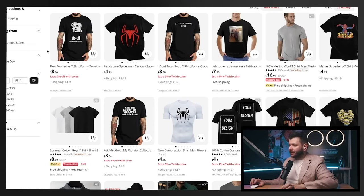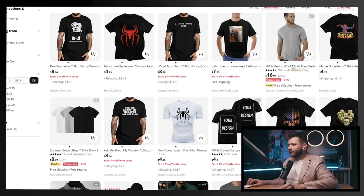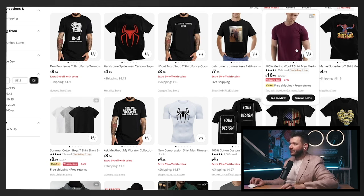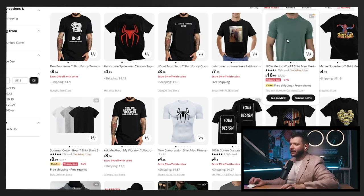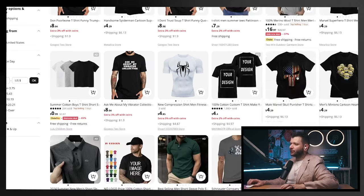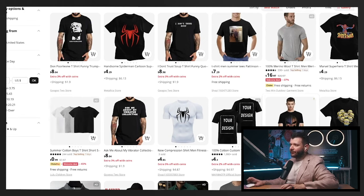One bad example is t-shirts. If you wanted to sell a plain t-shirt and it costs $16, you'd have to sell it at a loss if you go below that. This product is very commoditized — you're competing with everyone else selling t-shirts. It has no differentiation at all. Even with another t-shirt option, the margins are very slim.